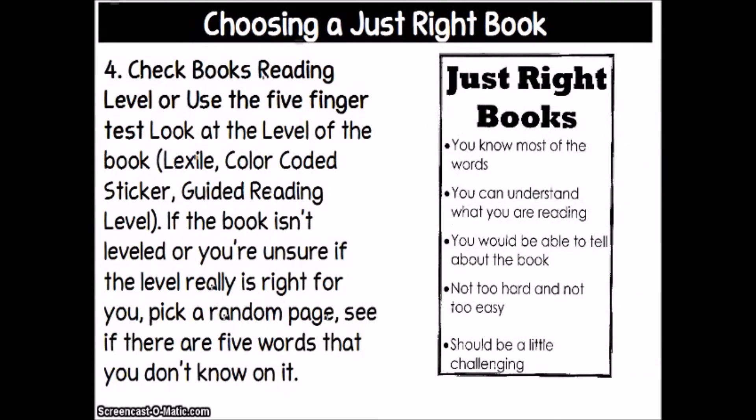Finally, you want to check the book's reading level or use the five-finger test. Look at the level of the book — our classroom library books should have levels on them. Many of them have the Lexile level already listed, and most also have a color-coded sticker. Some have a guided reading level, which is something you used in elementary school, but now that we're in middle school, we're going to be switching to the Lexile leveling system.